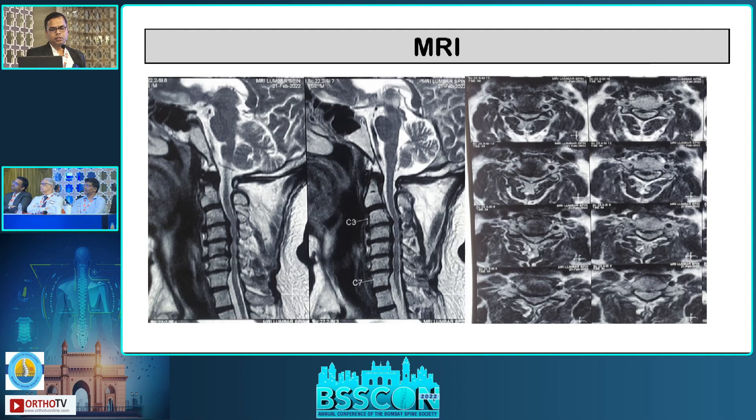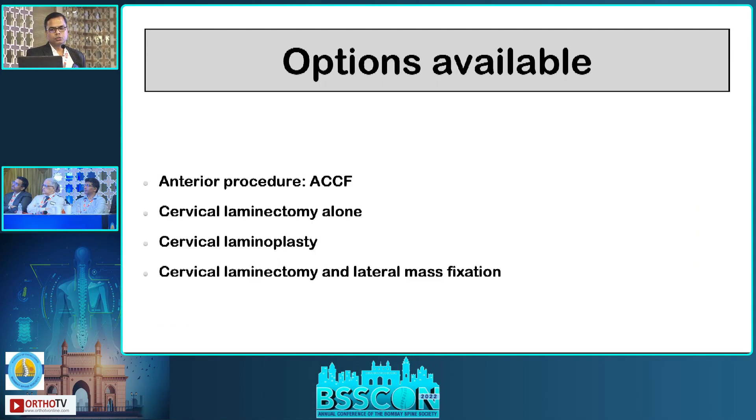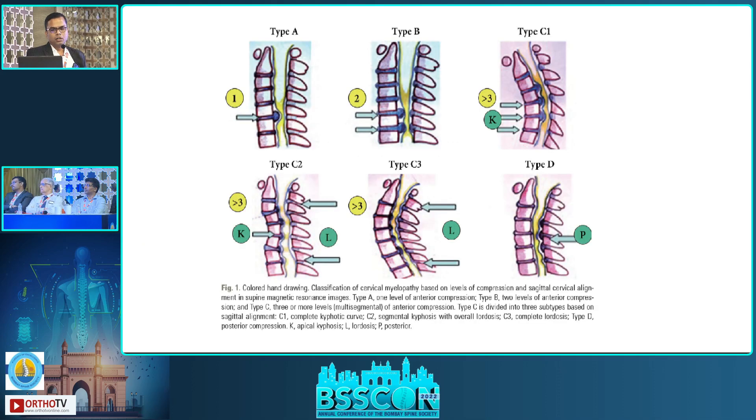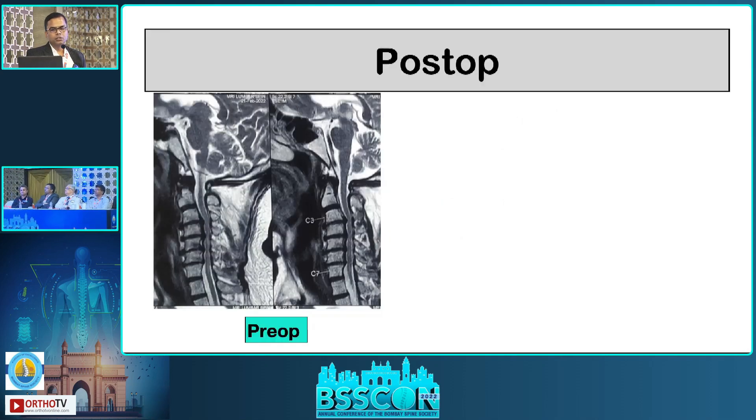This is the X-ray and MRI showing multi-level cervical cord compression. After discussing available options, we performed cervical laminectomy C3 to C7. Dr. Bojraj's classification was applied — this case is type C2, where there is focal kyphosis.